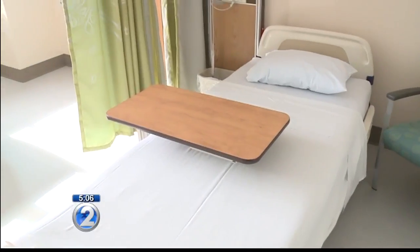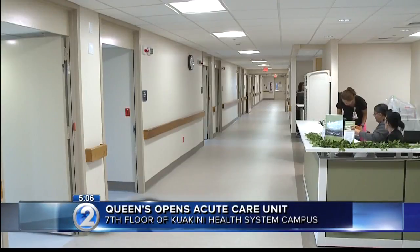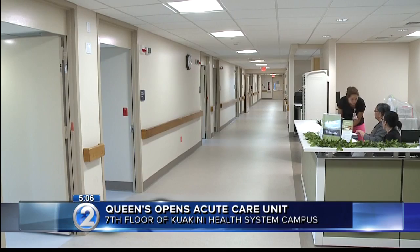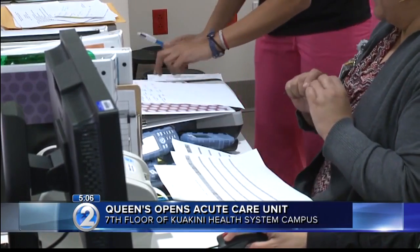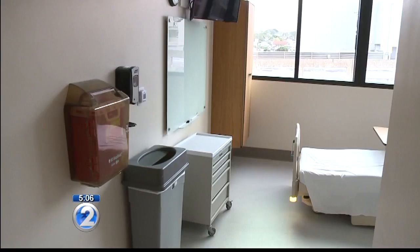The Queen's Medical Center is expanding. The hospital just opened a new acute care center at the Halei Poulama Mall building on North Kouakini Street. It's a 40-bed unit that will be used to treat patients who are not in need of severe trauma care, and will be run entirely by Queen's employees.